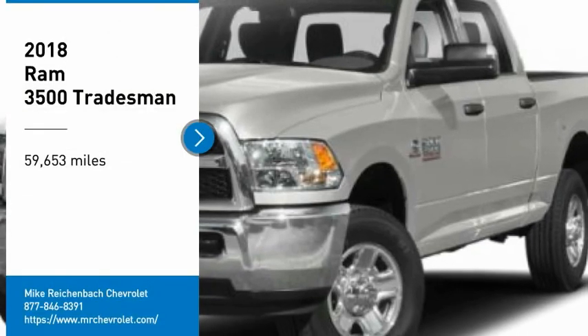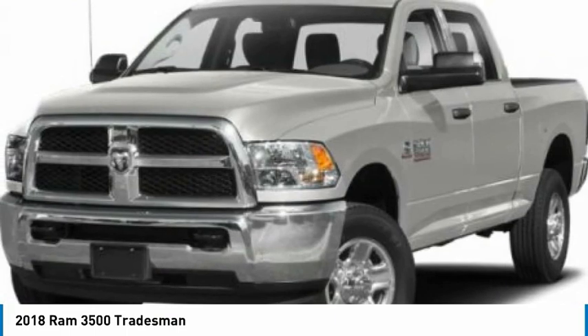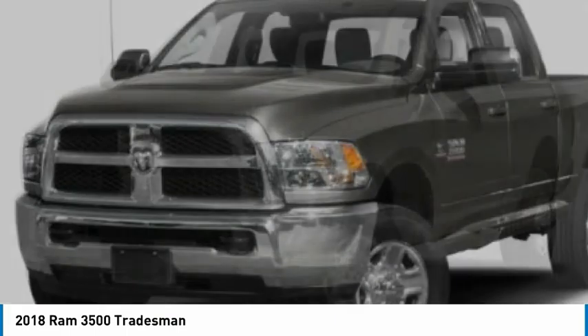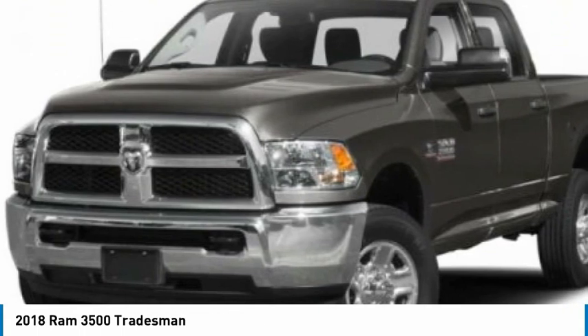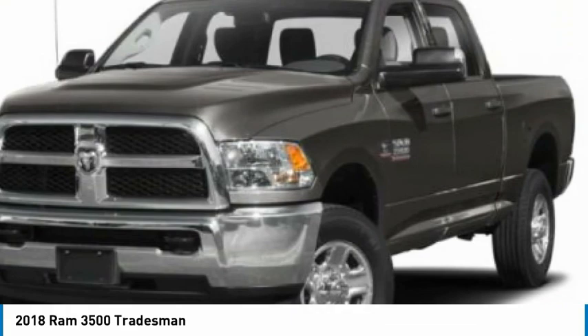Stop by and take a look at this 2018 Ram 3500. The Ram 3500 is a solid option for truck buyers in need of hauling capacity and serious towing. With names like Hemi and Cummins under the hood, there is plenty of muscle to back it up.